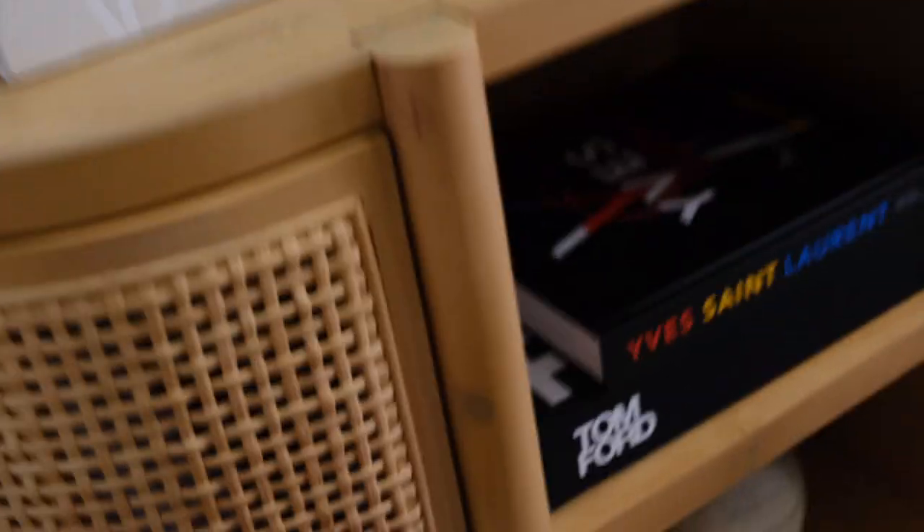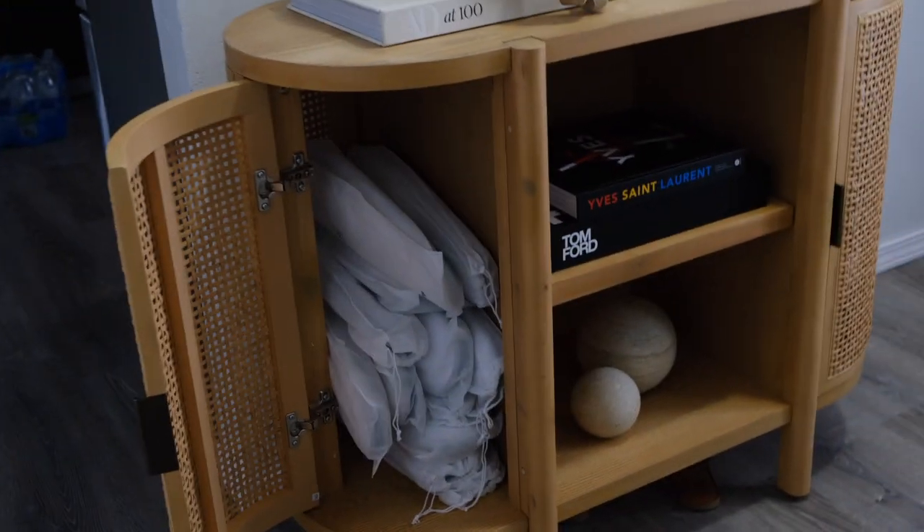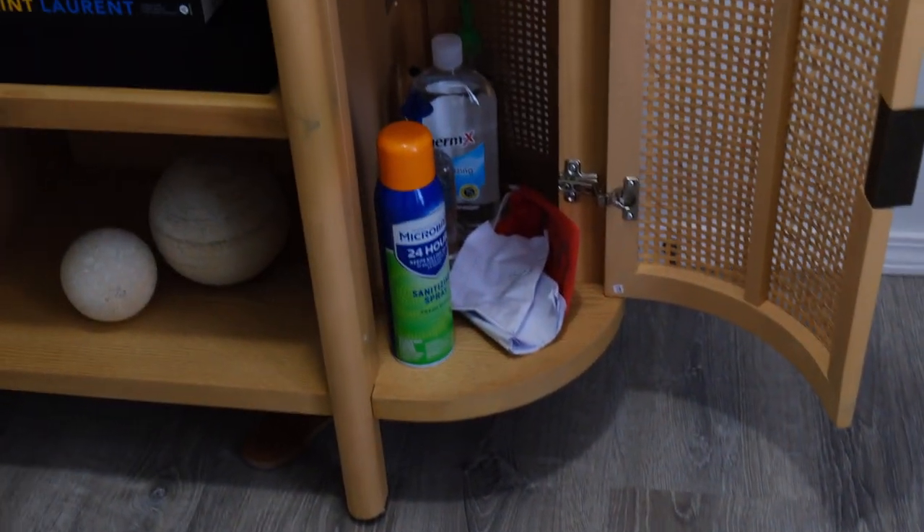I love this because I can store all my slippers that I had on the open shelf prior. And we store our sanitizer and a microband for one of these spray packages.